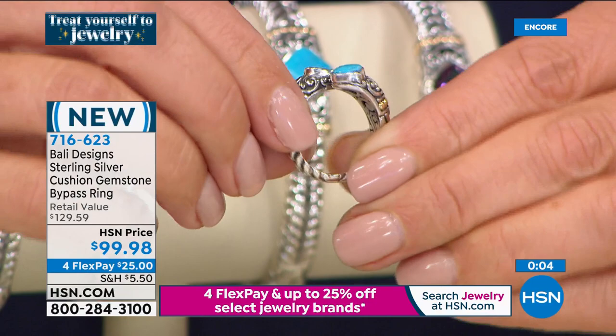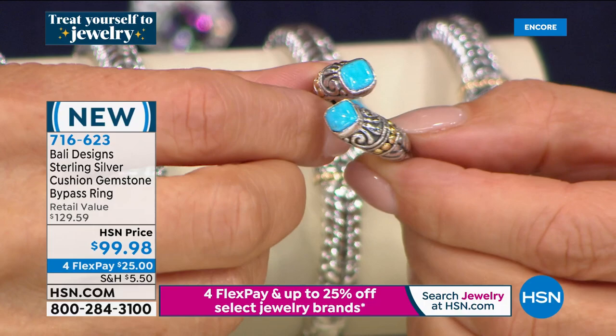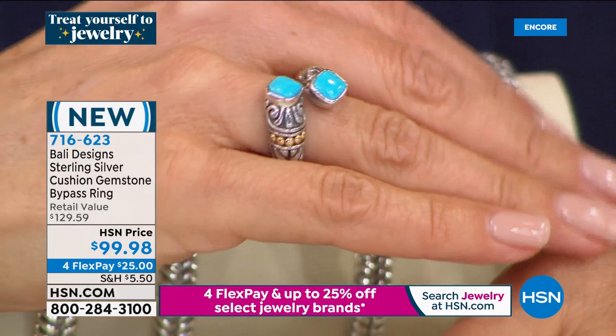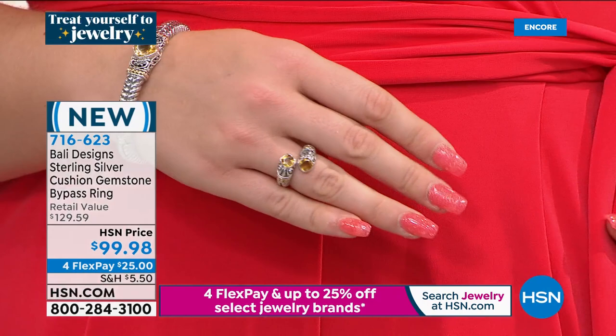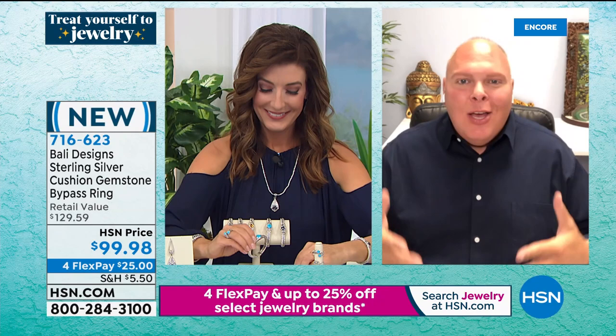Even though there might be a thousand pieces, I've seen a thousand gemstones, or they don't leave my office and go to Bali. When you're in Bali, you're subject to gemstones — you don't know where they came from, you don't know if they're real. Every single gemstone and everything I do in Bali is first class. We assay the 18 karat gold — it's over 750 or 75%. We assay the silver for 925. Every gemstone is premium quality from an AGTA supplier here in the US — you're getting the cream of the crop.